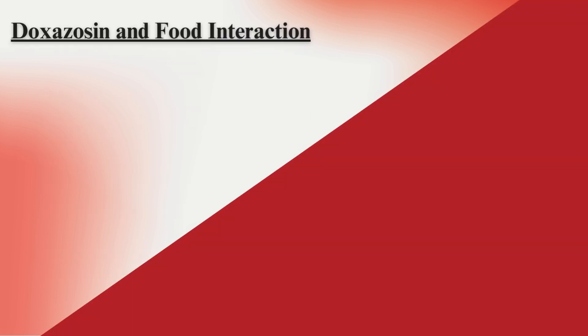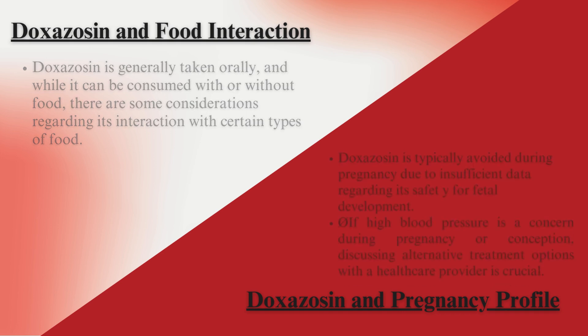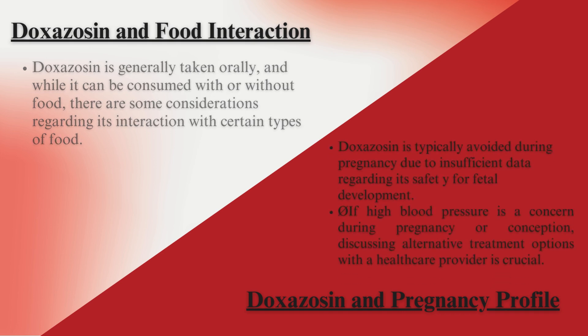Doxazosin and Food Interaction: Doxazosin is generally taken orally, and while it can be consumed with or without food, there are some considerations regarding its interaction with certain types of food. Doxazosin and Pregnancy Profile: Doxazosin is typically avoided during pregnancy due to insufficient data regarding its safety for fetal development. If high blood pressure is a concern during pregnancy or conception, discussing alternative treatment options with a healthcare provider is crucial.